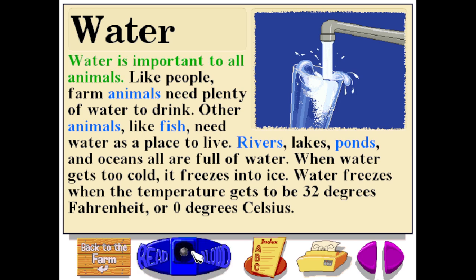Water is important to all animals. Like people, farm animals need plenty of water to drink. Other animals, like fish, need water as a place to live. Rivers, lakes, ponds, and oceans are all full of water. When water gets too cold, it freezes into ice. Water freezes when the temperature gets to be 32 degrees Fahrenheit or 0 degrees Celsius.